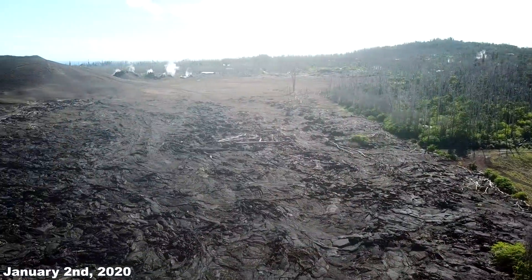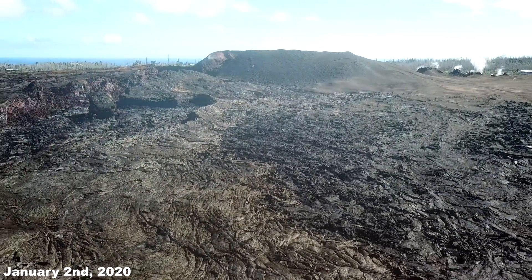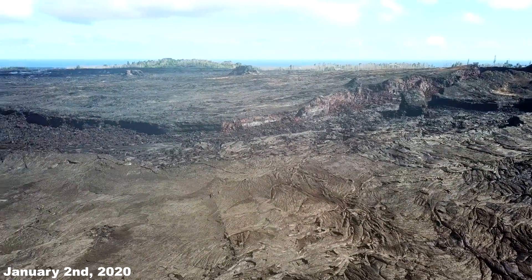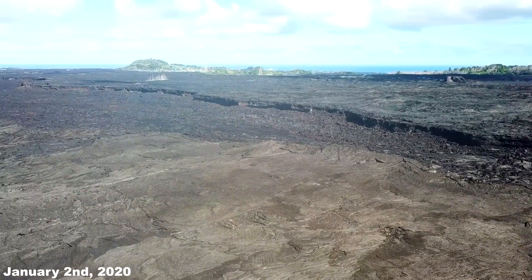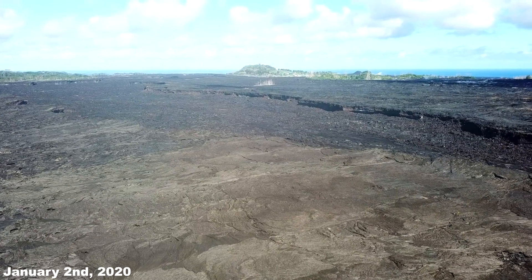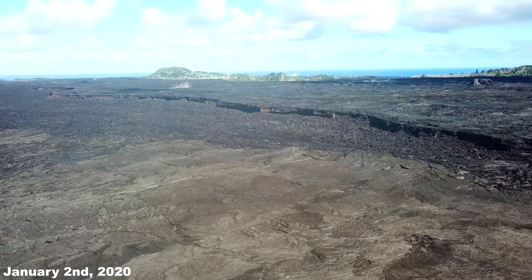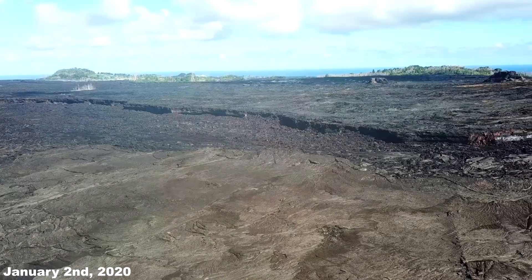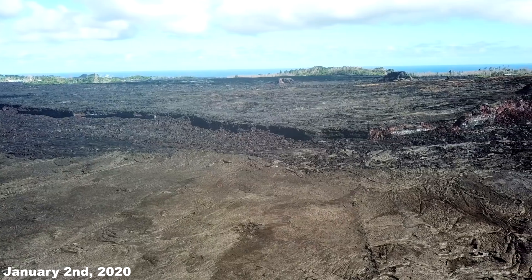In areas of the 2018 Lower East Rift Zone fissures, there are still elevated ground temperatures and gas releases. However, there is no current eruptive activity. Please note, these gases are comprised mostly of water steam, tiny amounts of hydrogen sulfide and carbon dioxide. This area will continue to exhibit these conditions long term, such as the conditions after the 1955 eruption, which persisted for years to decades afterwards.